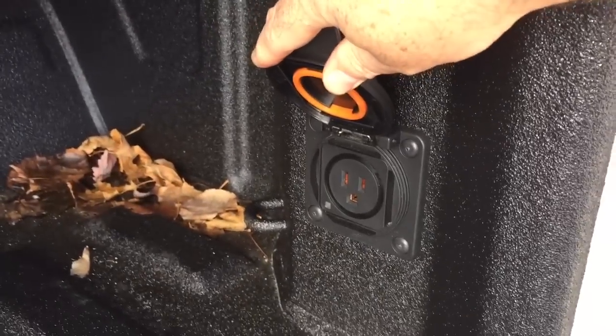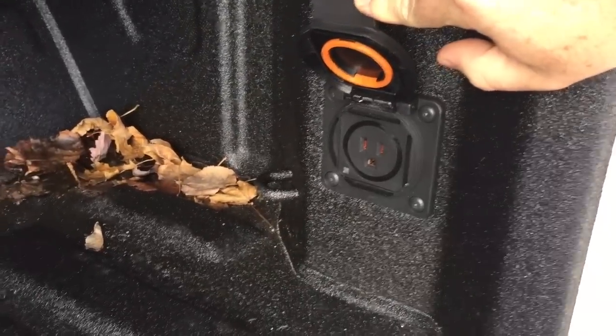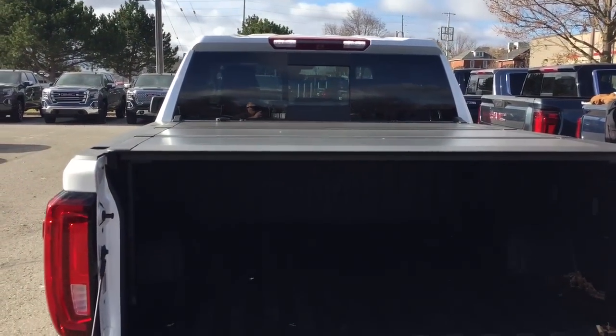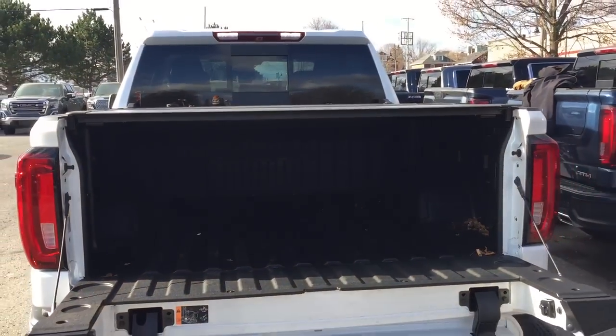There's also power back here — power up your boombox for tailgating or tools for working. You've got LED lights to keep things illuminated in the bed, tie-downs located throughout, and a tri-fold tonneau cover. You also have a grab bar so you can pull yourself in and out of the truck with ease.